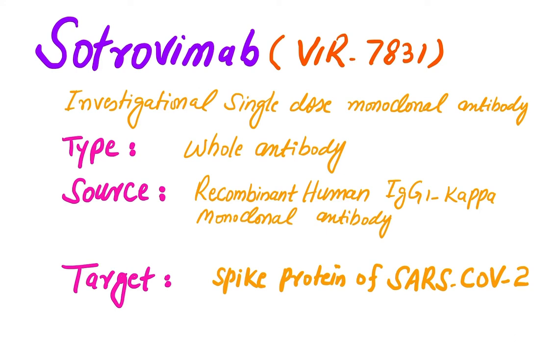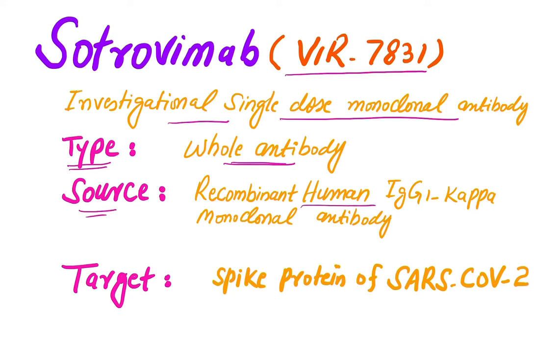Previously known as VIR-7831, Trovimap is an investigational single-dose monoclonal antibody. It is a whole antibody monoclonal antibody; the source is a recombinant human IgG1 kappa monoclonal antibody, and its target is the spike protein of SARS-CoV-2.